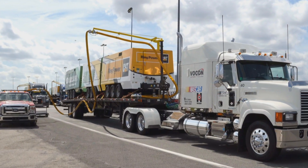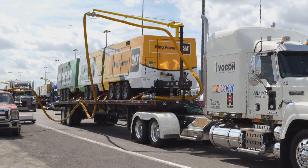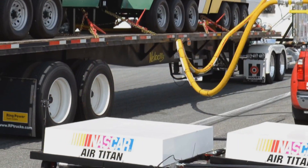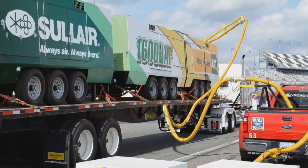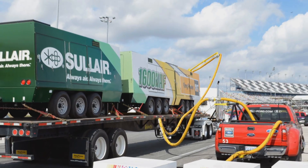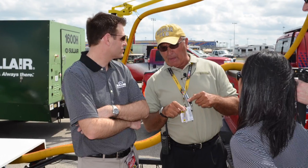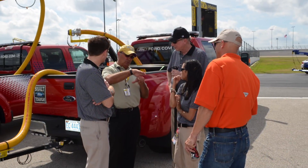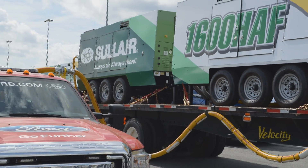For 2013, however, NASCAR — in cooperation with Solaire's Florida distributor and Caterpillar dealer Ring Power Corporation — produced a new compressed air track drying system called the Air Titan, which has several advantages over the previous system that used turbine-driven jet dryers. NASCAR's Special Projects Coordinator Jerry Caproth tells a team of Solaire specialists at Daytona why they chose a system featuring a fleet of Solaire 1600 HAF portable air power compressors.